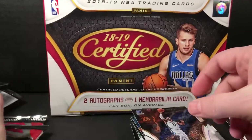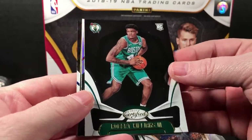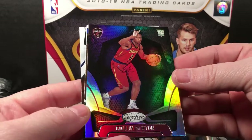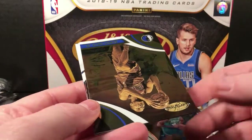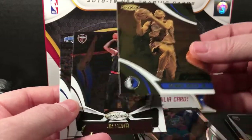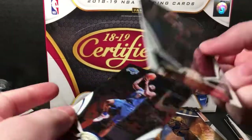Conley. Just two more packs and we're still looking for one more autograph. Robert Williams the Third rookie. A silver — Colin Sexton, nice parallel there. Dennis Smith Jr. Gold team. J.R. Smith. Jonathan somebody. Simmons.